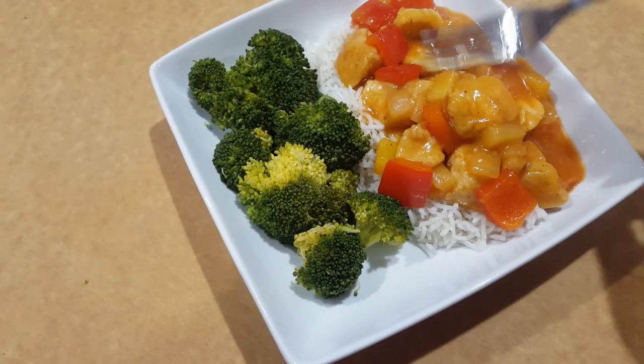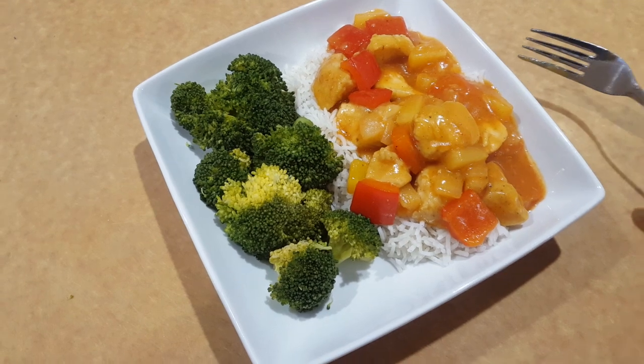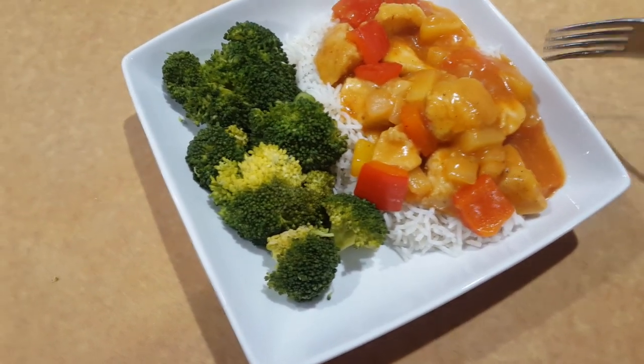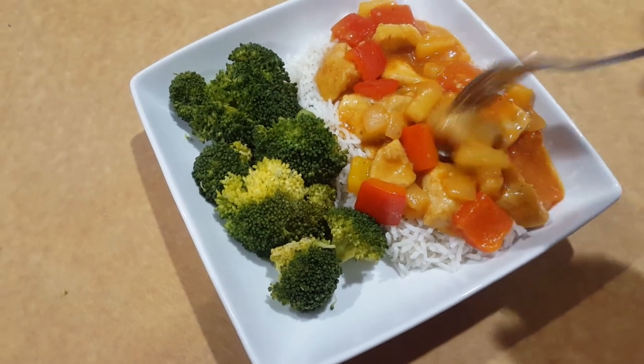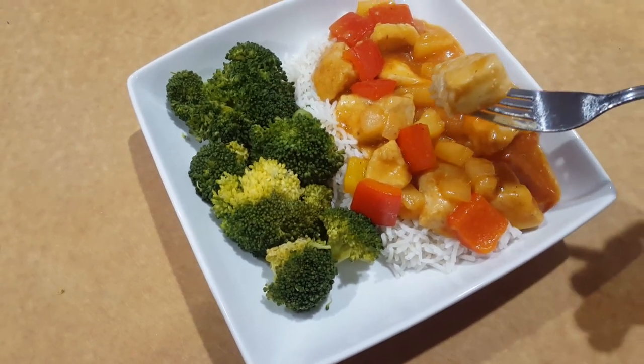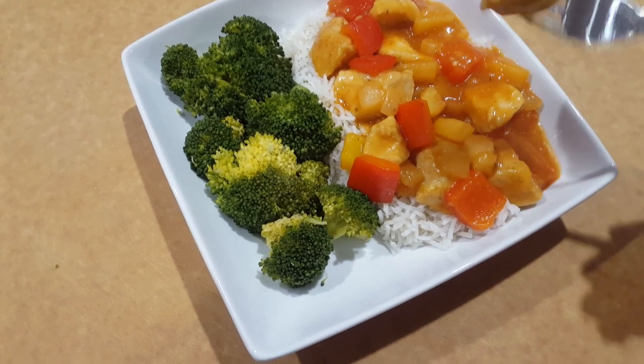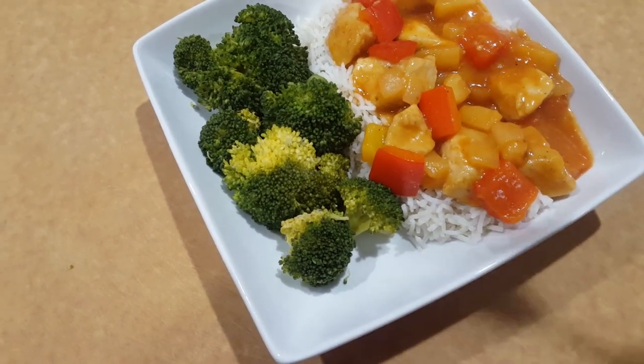Lastly, we are having a pretty staple meal in our house — we have this quite often. It's homemade sweet and sour chicken; it tastes just like Chinese food, it's so good. It has lots of pineapple in it and we're having it over rice with some broccoli. My husband did record this meal for his channel — it's not up yet, it will be the following week and I will add that link once it's ready.